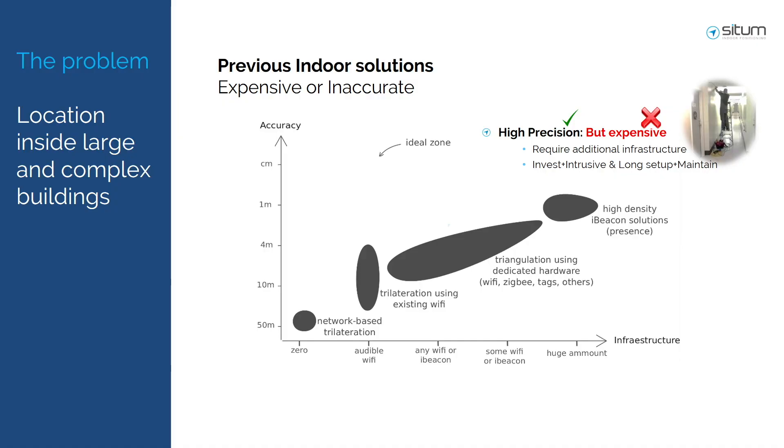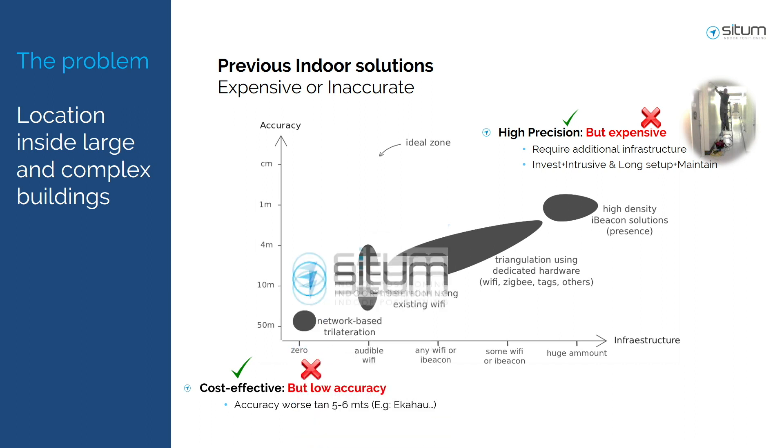Up to now, there were two types of solutions. Those that required a huge investment in CAPEX — in hardware — meaning you needed to buy a lot of hardware, install it, and be disruptive. Or in the other case, cheaper solutions that were simply not feasible from a technical point of view because they didn't provide the required precision for navigation.